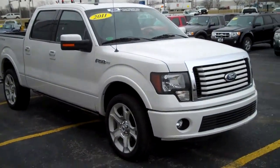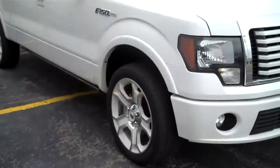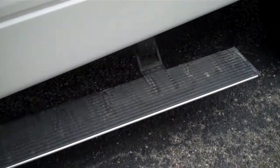The 2011 Ford F-150 Lariat Limited, featuring color matching bumpers, fog lights, sport package, 22-inch rims, Pirelli tires, and power folding running boards.